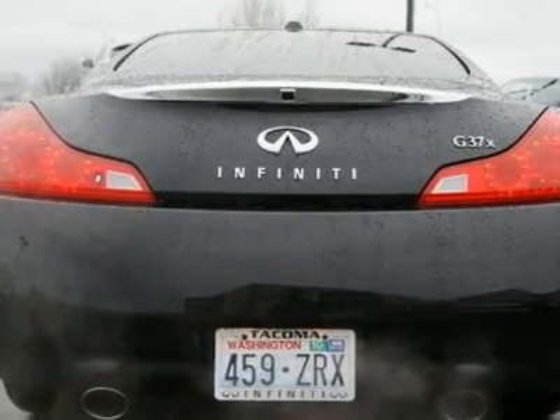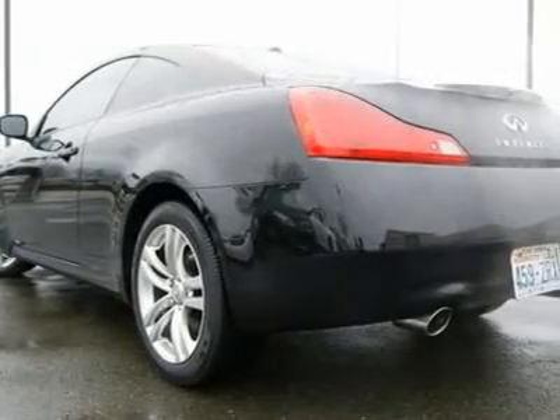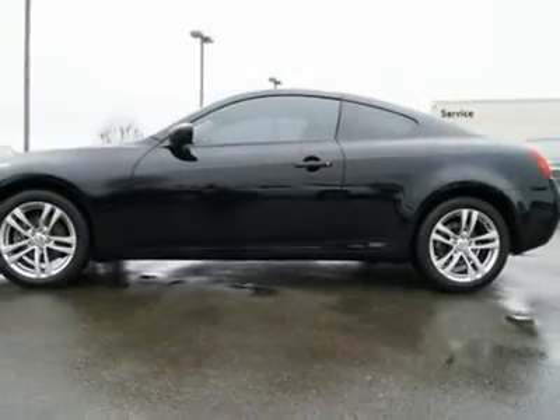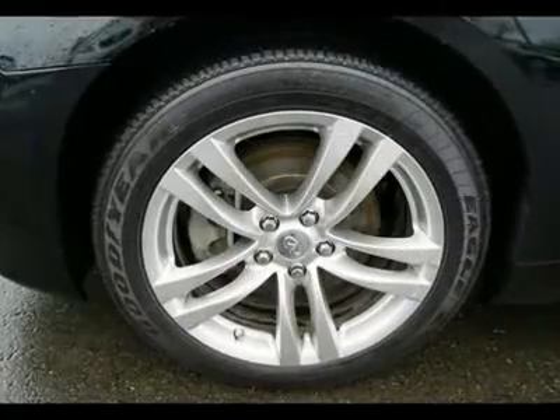For the many who love the looks and styling of the coupe but needed all-wheel drive, you can finally rejoice because Infiniti has answered your prayers with one of the most technologically advanced all-wheel drive systems to be offered on a production automobile. With nearly 330 horsepower on tap,